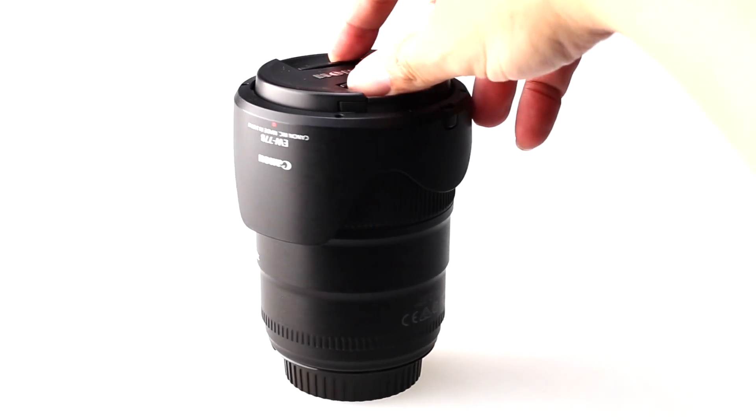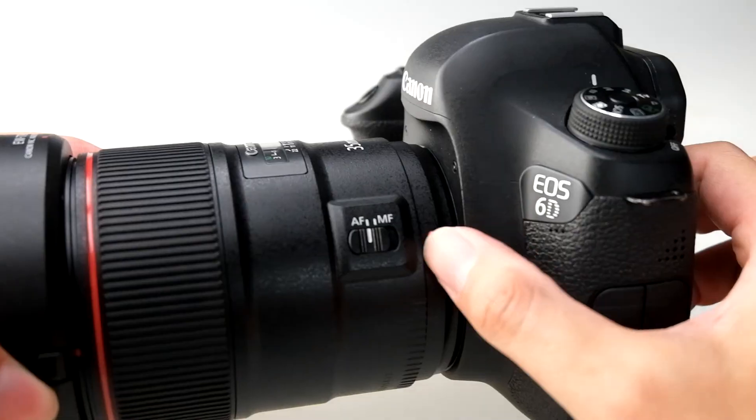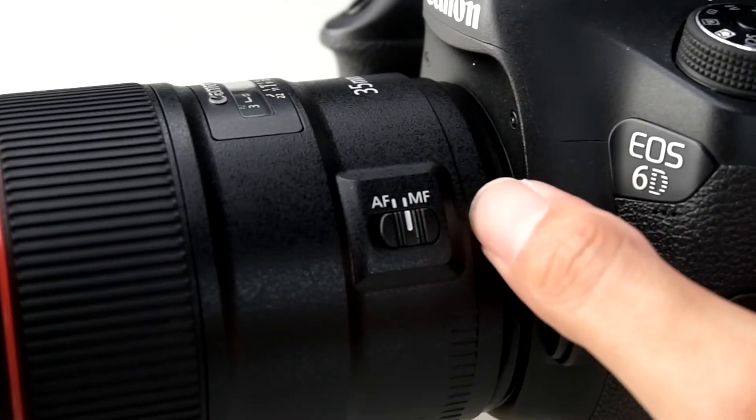Image quality is spectacular — this lens is a truly outstanding performer. Thanks for watching. For the latest product information, please do not hesitate to subscribe to our channel.